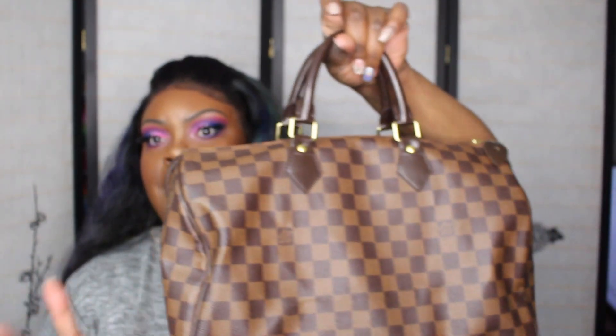So this is the bag — this is the Louis Vuitton Speedy 35 in Damier Ebene. I got this quite a few years ago. This bag has gone up in price a lot since I bought it. I think this is the last bag I bought — I have the Damier Azur, the lighter one, and the monogram, and this Damier Ebene was the last one I purchased. It has really, really went up in price.